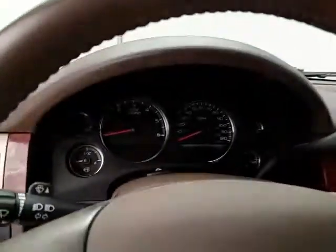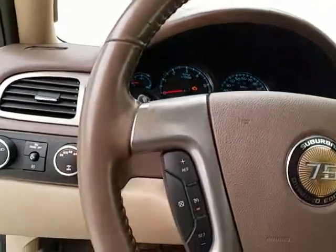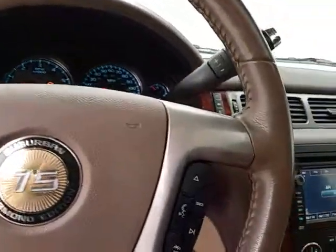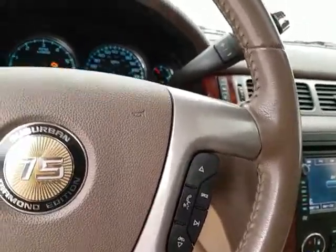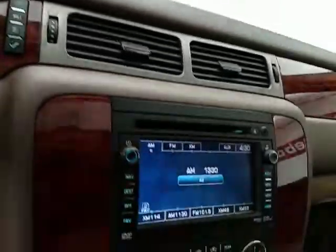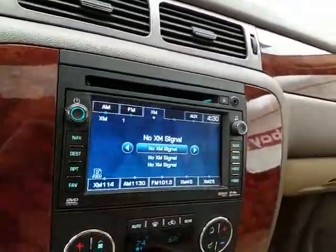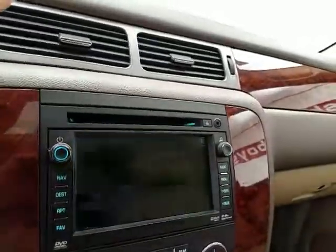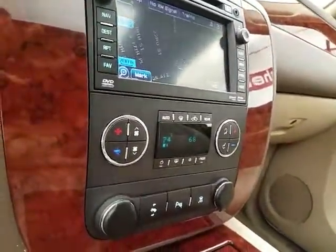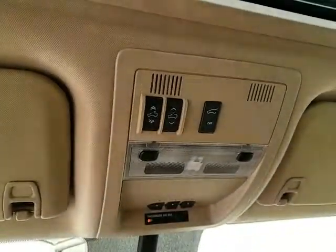Moonroof overhead. Large, easy-to-read gauges with temperature and compass display. Cruise control and steering wheel-mounted audio controls to keep your hands on the wheel. Six-speed automatic transmission with manual shift capability as well as tow/haul mode. Touch screen radio display, also satellite radio capable, with navigation to get you where you need to go — and this is also where the backup camera display is. Three-zone automatic temperature control, power adjustable pedals great for shorter drivers, lots of storage in the center console, spacious glove box with all owner's materials, overhead auto-dimming mirror, HomeLink transmitter for garage door opener, and liftgate and moonroof controls.